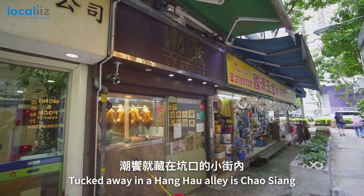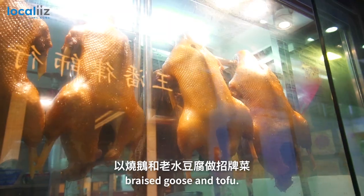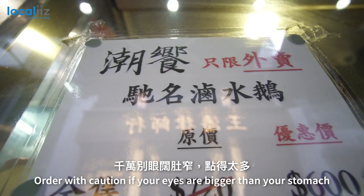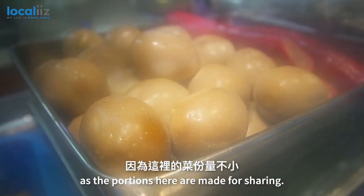Tucked away in Hang Hao Alley is Chao Xiang, a family-style restaurant specialising in braised goose and tofu. Order with caution if your eyes are bigger than your stomach, as the portions here are made for sharing.